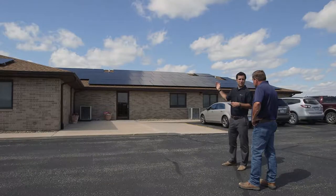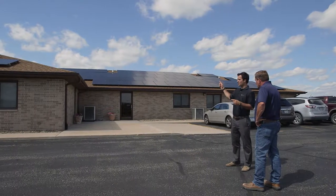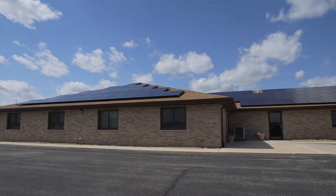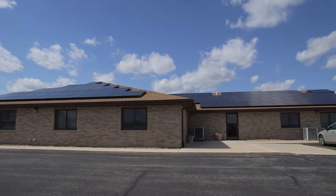In the solar sector, our energy business development managers provide site analysis and performance reports and can easily handle solar systems from residential to utility scale projects.